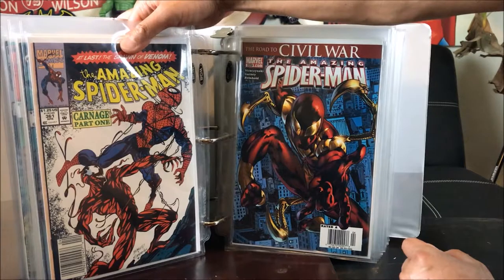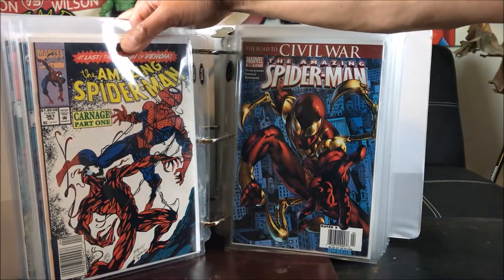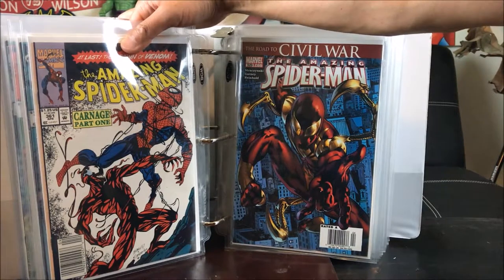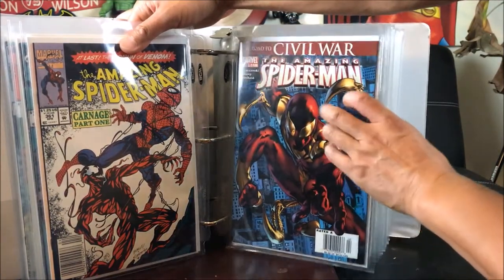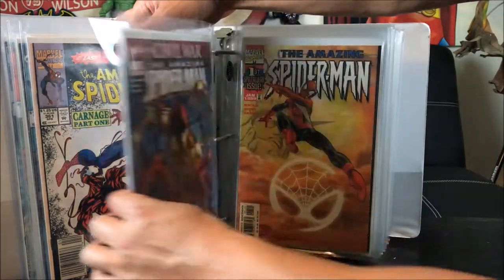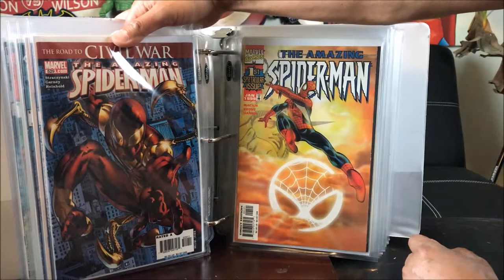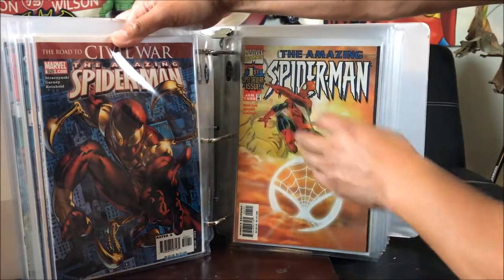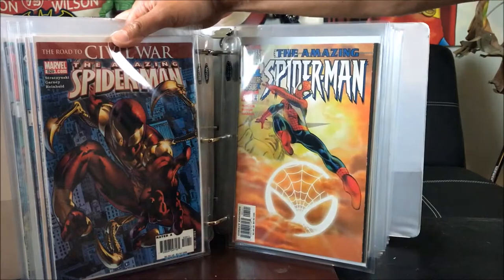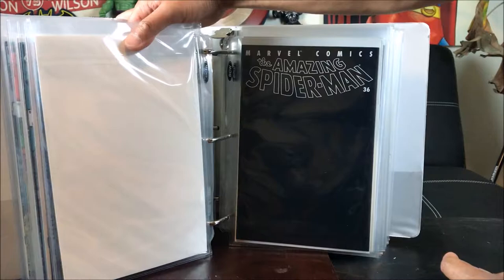This is the main Spider-Man number 529 — the very first Spider-Armor appearance. If you guys watched Spider-Man Homecoming near the end, Tony Stark gives Peter Parker the new costume and he pretty much rejects it — so this is what it's all about. Got that from Half Price Books. And this is the first printing Amazing Spider-Man number 1, Volume 2 — a variant I got from Half Price Books for half the cover price. This is a harder-to-find variant cover.